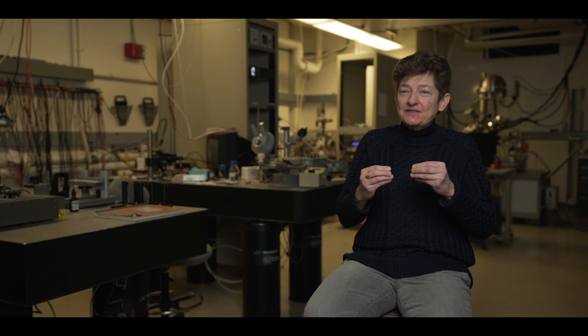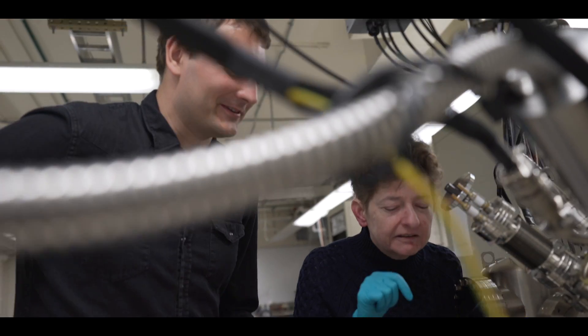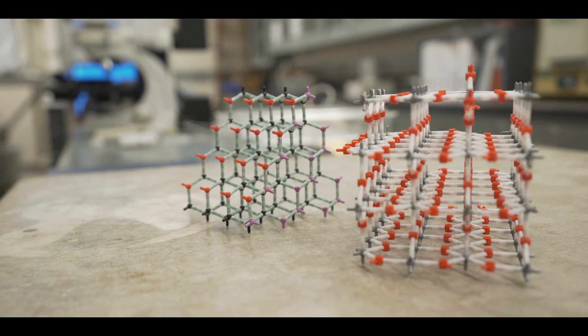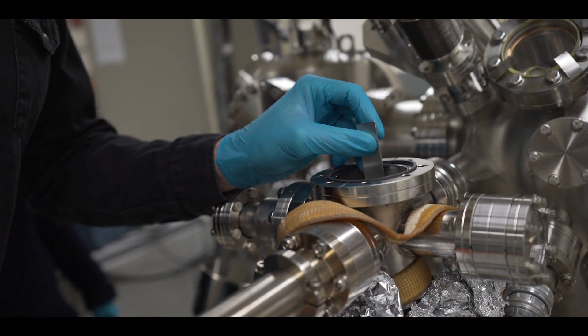Each of us has our own little niche, but we need to be working together to be able to make any advances. So even though we have a problem that sounds like it's inherently accelerator physics, to make advances in it we need people from all sorts of different fields working together. I find applications of my research that I never ever imagined.